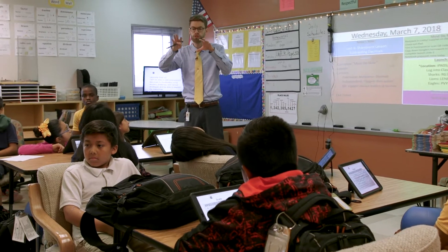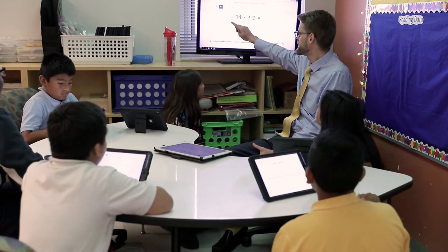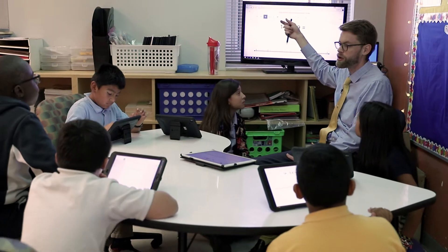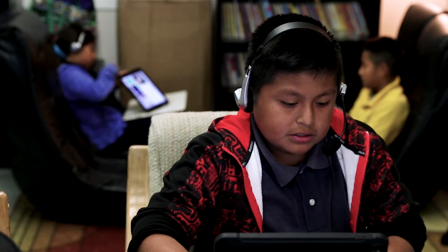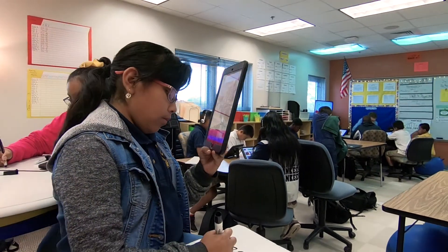In Dylan Opper's fifth grade class at Pinecrest Elementary School, he's focused on the long-term objective of preparing students to graduate high school through digital literacy in math instruction. By integrating technology, he is reducing barriers and crushing inequities created by the digital divide, improving futures and outcomes for his students.